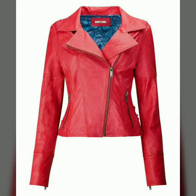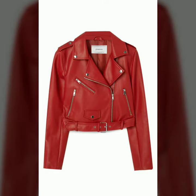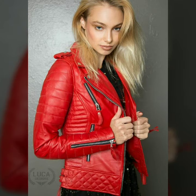Hello dear friends, how are you all? Welcome to my channel. I hope you are all fine and doing well. Today I'm going to share with you very stylish and beautiful designs of leather jackets for women and girls.